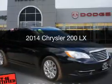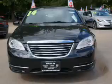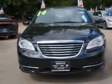This is a used 2014 Chrysler 200. It's powered by front wheel drive, engine, and an automatic transmission.